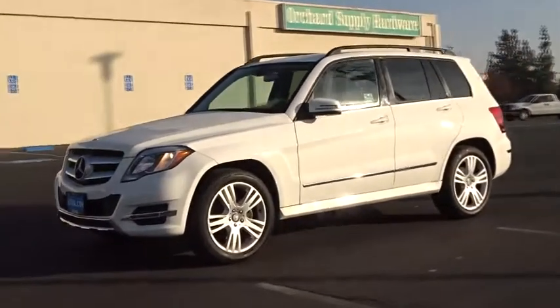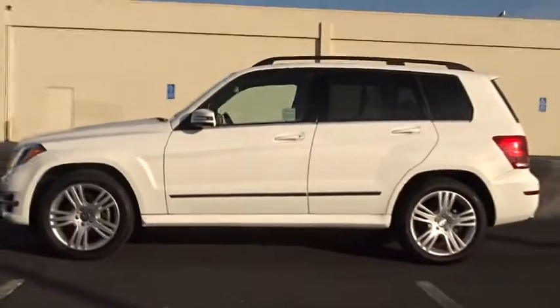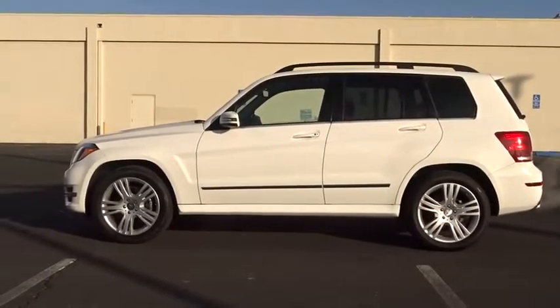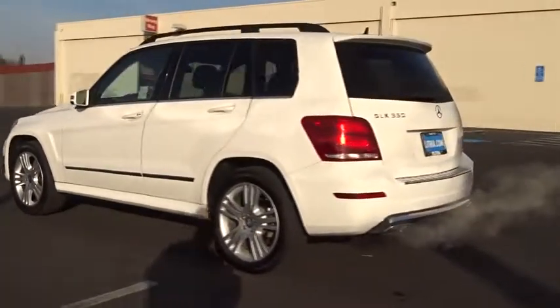The 2015 Mercedes GLK class. Based on the C-Class, the GLK joins the small upscale SUV class. Its smooth 268 horsepower, 3.5 liter V6 delivers quick acceleration.